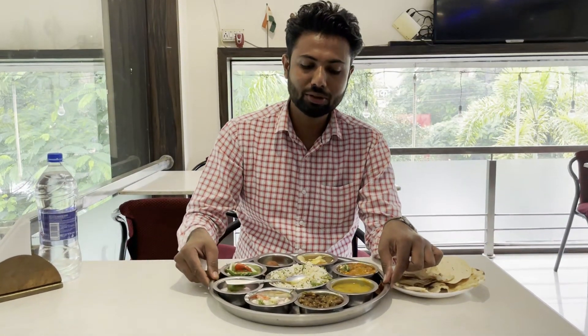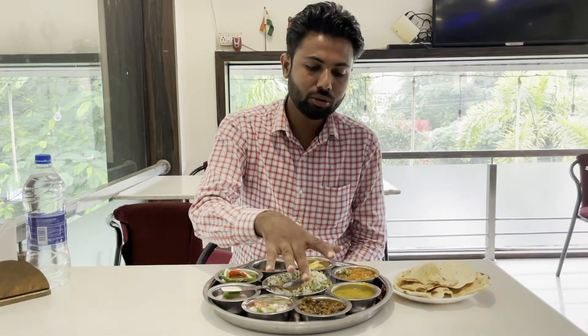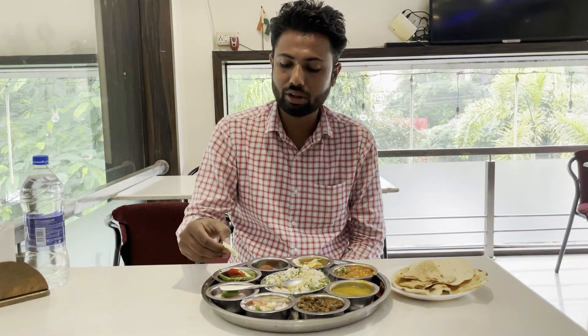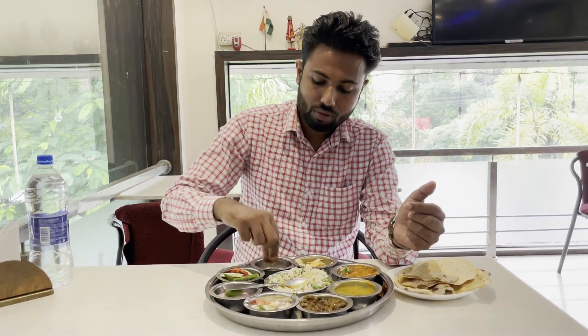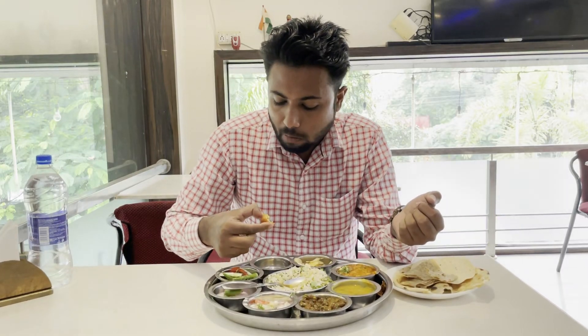I'm going to try the whole meal. And then I'm going to try the salad. The taste and the quality is also very good.